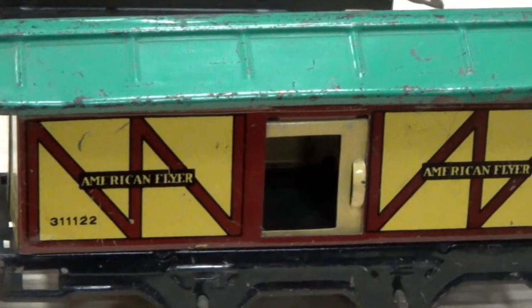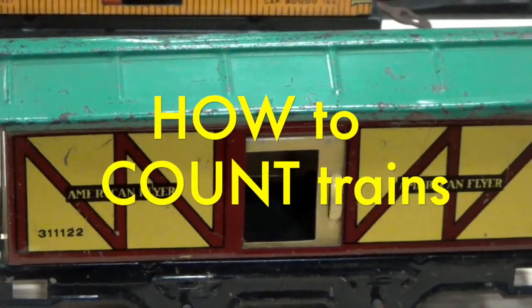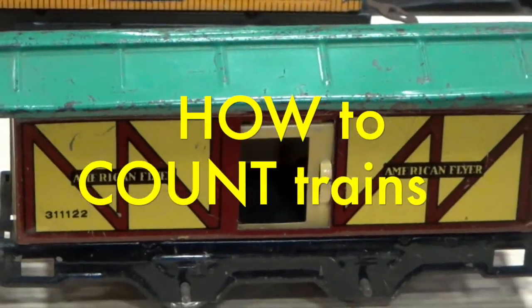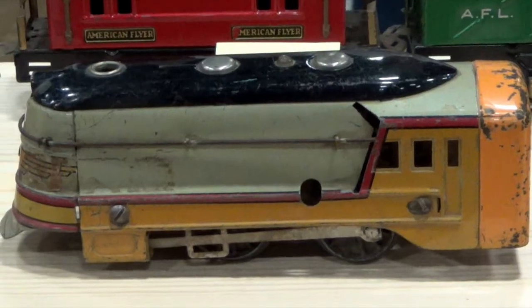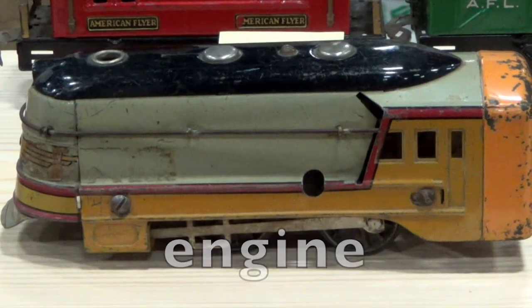Boys and girls, before I show you more awesome trains, I'm going to teach you how to count each model train. First, we'll start with the engine as number 1 of each train set.